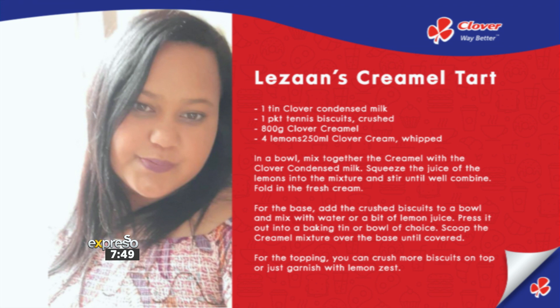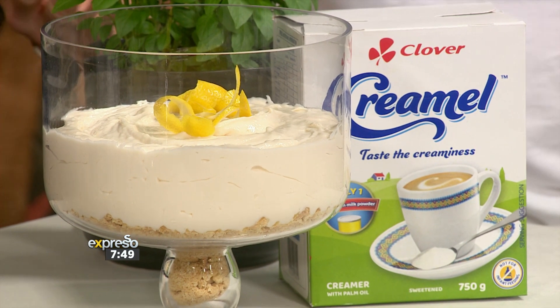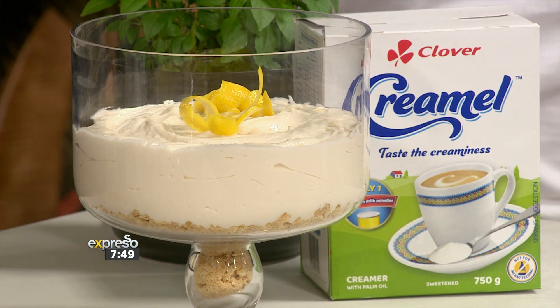This looks cool. This looks zingy. It looks tasty. This looks like everything you want out of a tart, and very creative as well. So well done, Lausanne. Let's see if we can replicate what she created. I hope that I can do her tart justice.